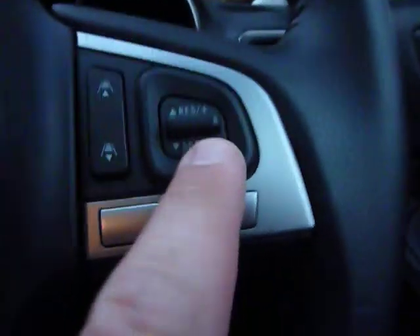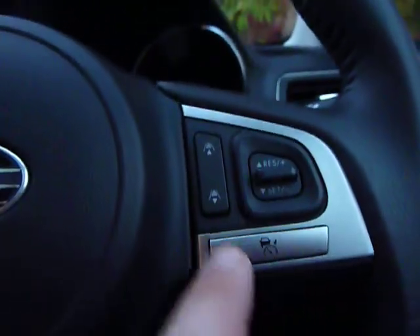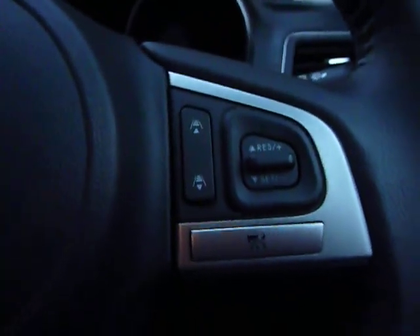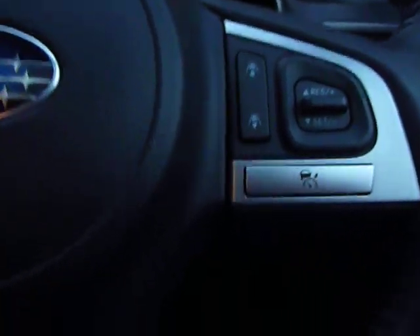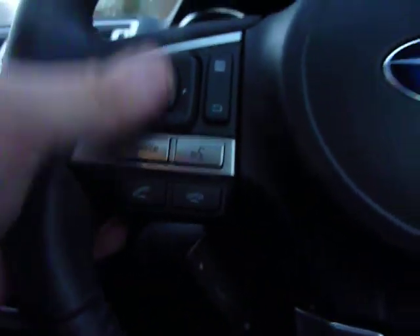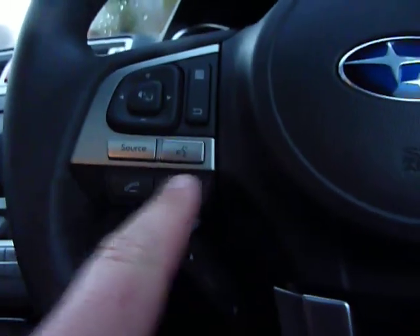You've got your cruise control here, and it's quite a sophisticated unit — it measures the distance of the vehicle in front and will brake and accelerate accordingly. And then you've got your stereo controls here and your telephone of course.